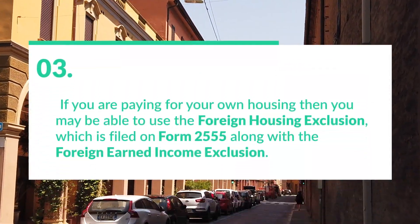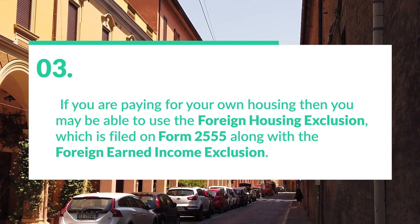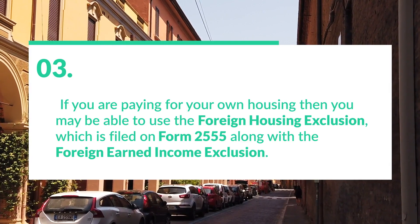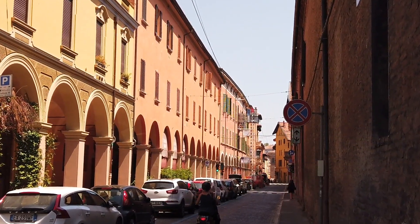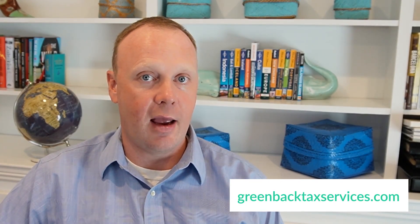Finally, if you're paying for your own housing, you may be able to use the foreign housing exclusion. This is filed on Form 2555, along with the foreign earned income exclusion. We have a whole video on that as well if you want more information. If you have any questions, please check out our website, GreenbackTaxServices.com, or our YouTube channel for more expat tax videos. Thanks, have a great day.